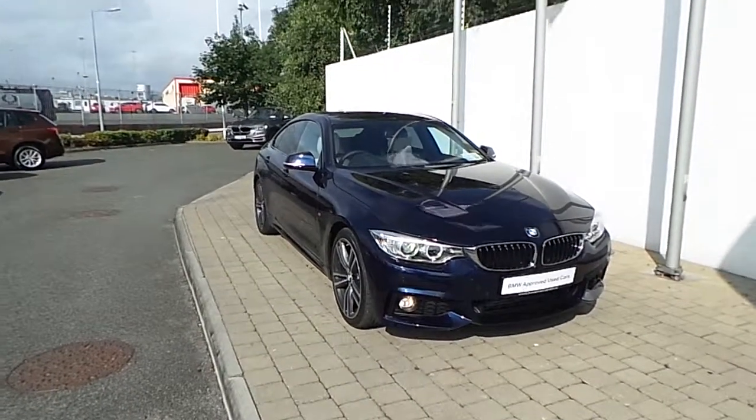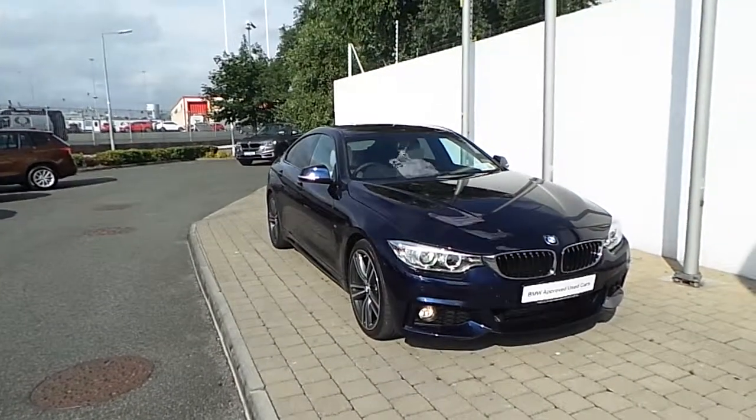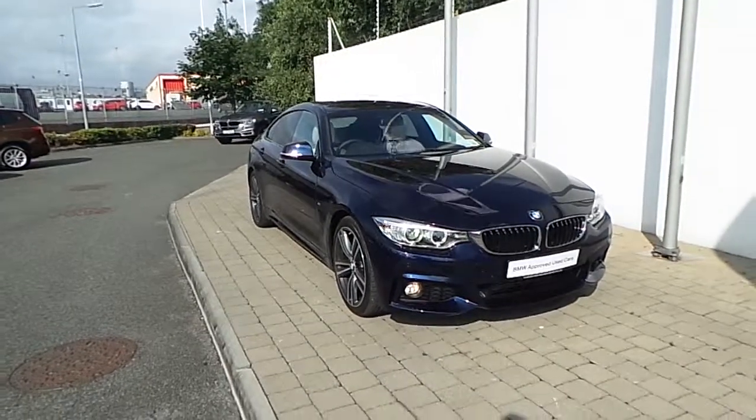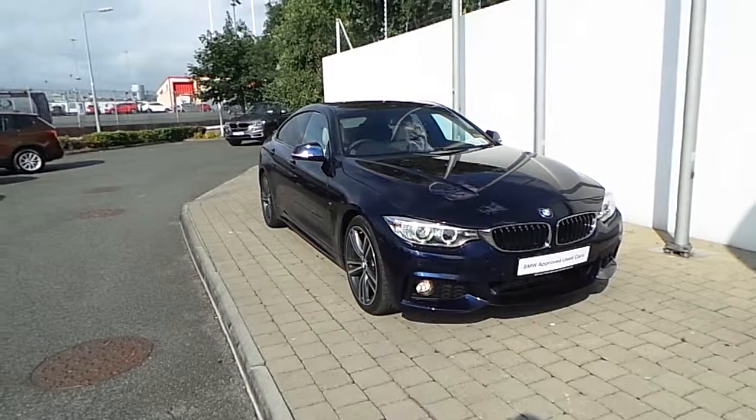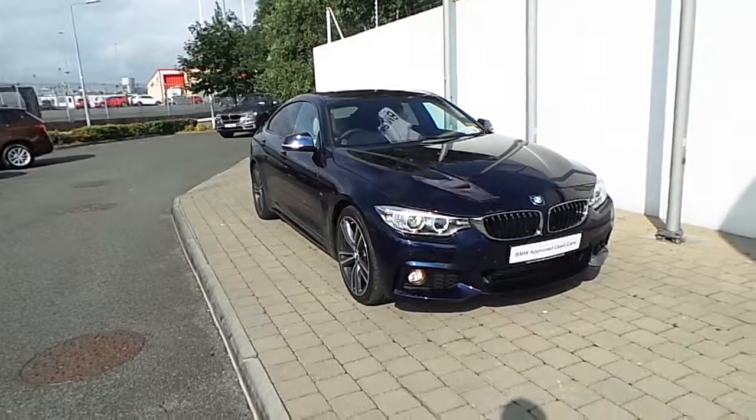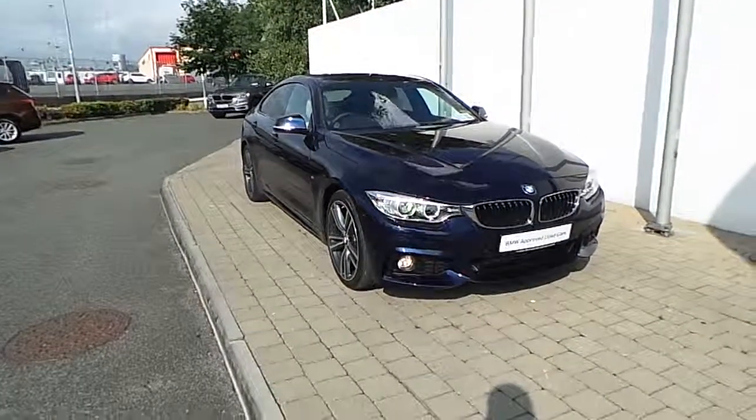If you would like to test drive this vehicle or any of the other vehicles listed on the BMW Approved Used Car Programme, then please do not hesitate to contact us here at Frank Keane BMW, the home of BMW in Ireland, at 01 240 5666, where one of our experienced sales team will be glad to help.